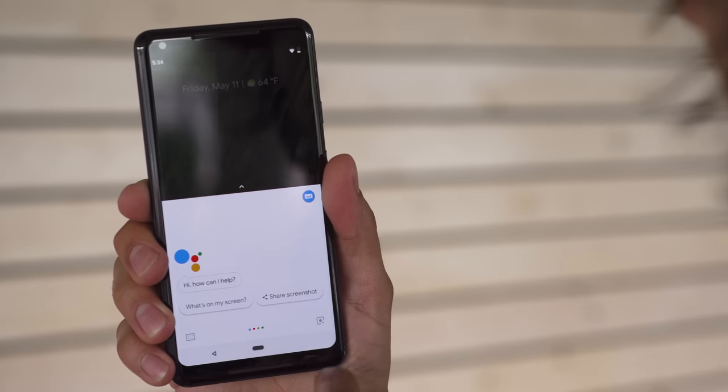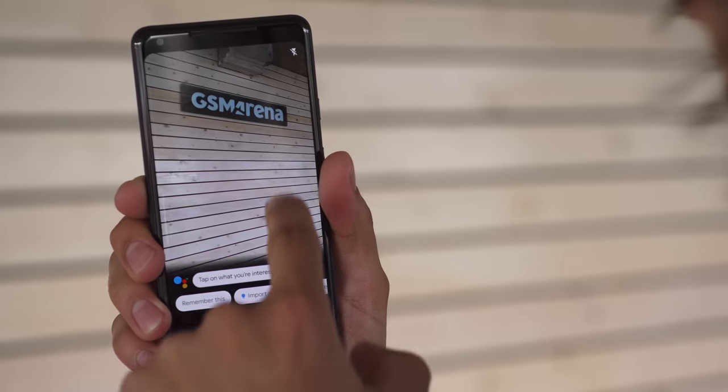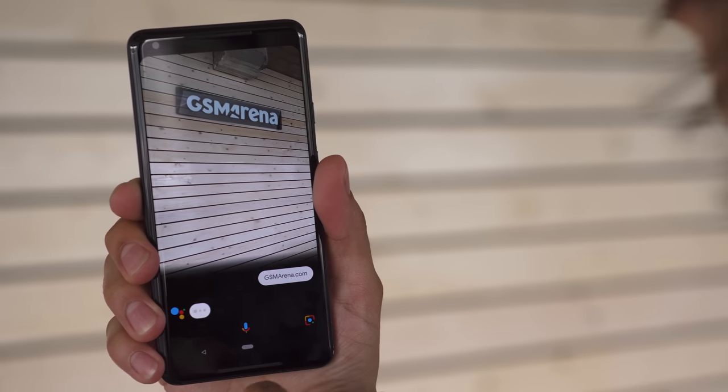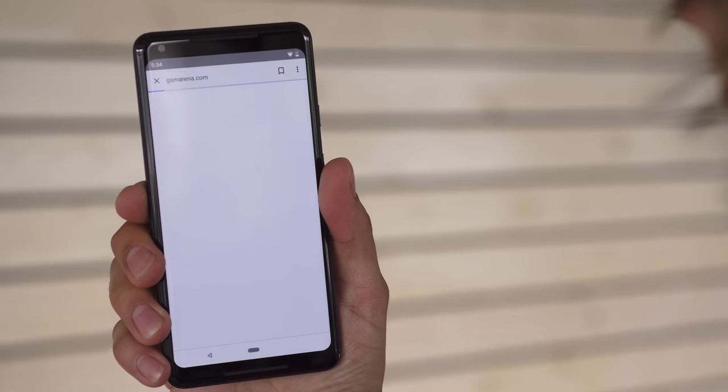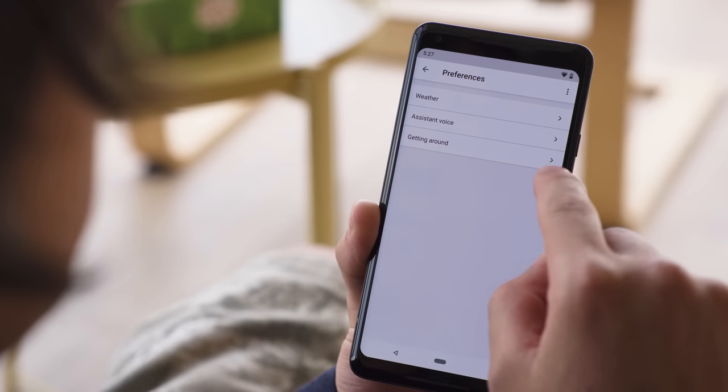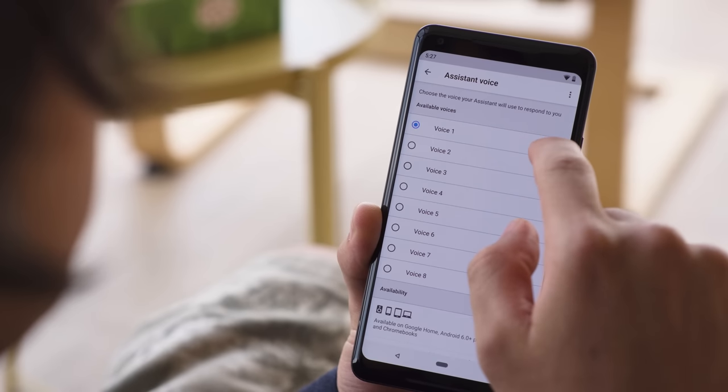The good news? Some of the updates are available for everybody who uses Google products. Most of these are cloud services that don't need to be tied to Android P. Google Lens has been updated so you can now copy text from a photo — although it isn't perfect, especially with stranger fonts or ugly handwriting, it works rather well with most printed text. Google Assistant also has six more voices you can choose from.